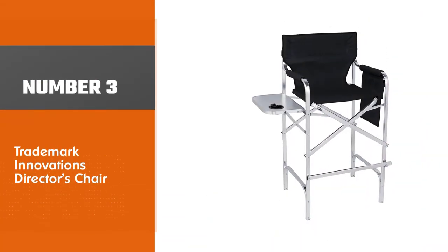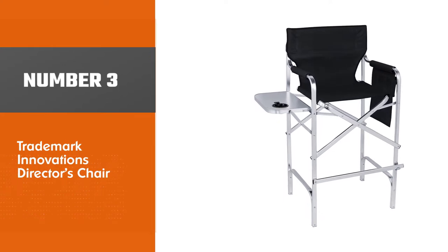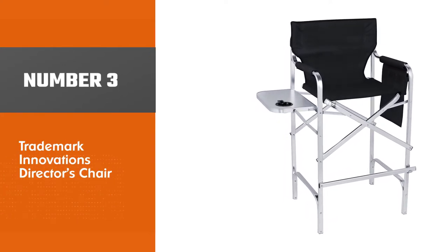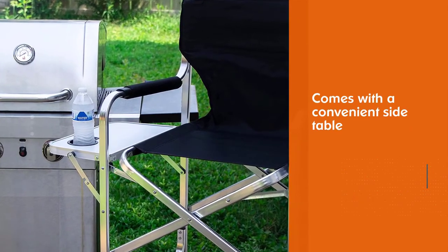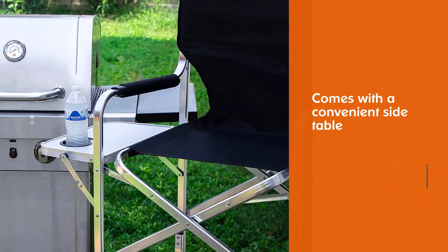Number three: the Trademark Innovations Director's Chair. This could be one of the best chairs for makeup artists, as it comes with a convenient side table to store cosmetics, brushes, and more.